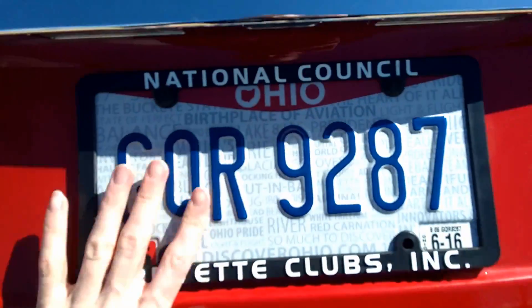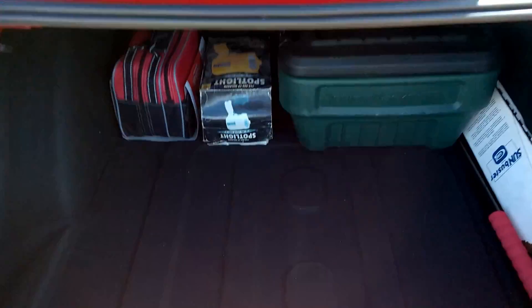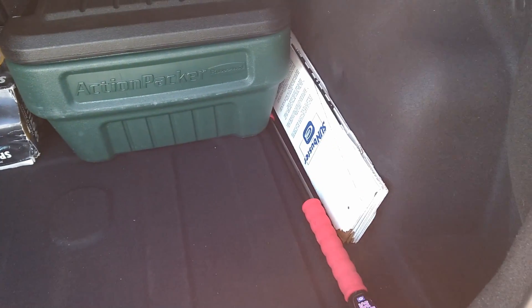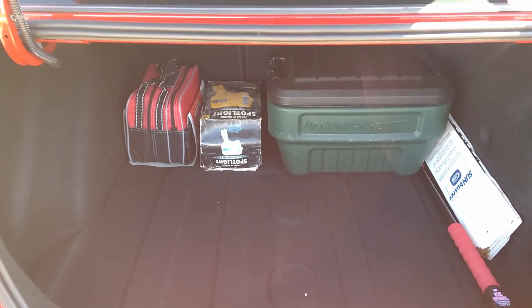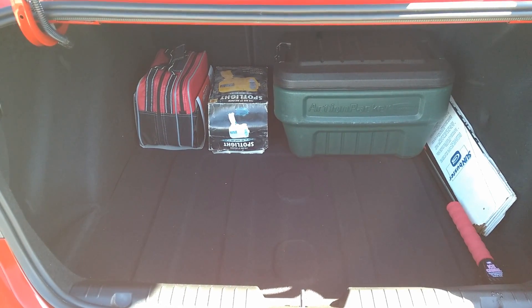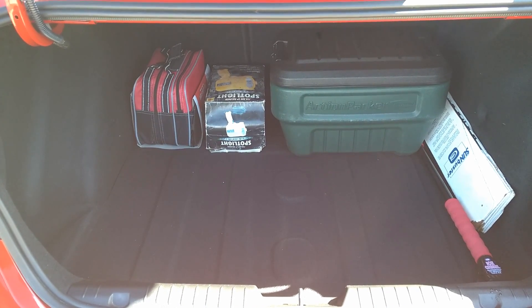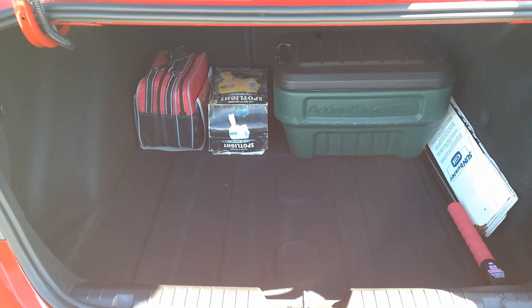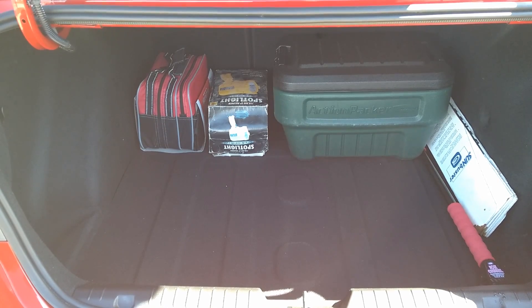Another thing I like about this car is the trunk space. This thing has got a giant trunk. I went grocery shopping the other day and I was able to fit 10 brown paper bags full of groceries back there. It's an excellent grocery getter and can haul pretty much anything you want.